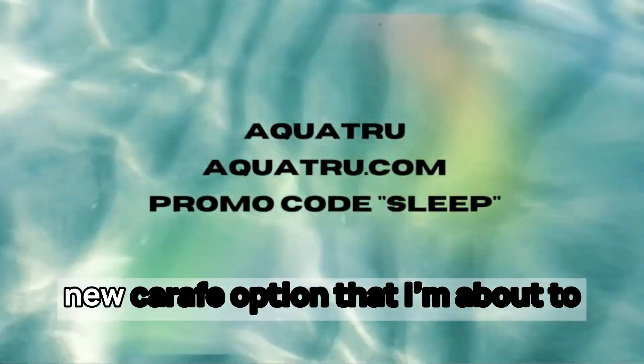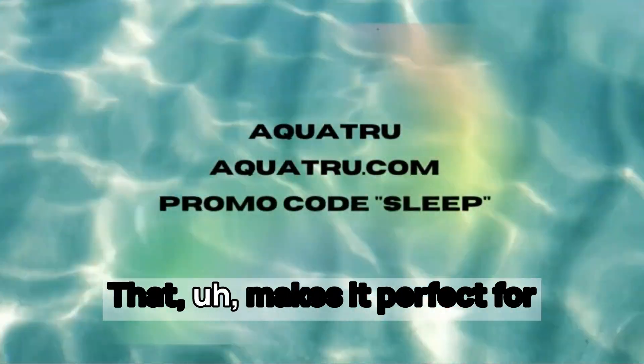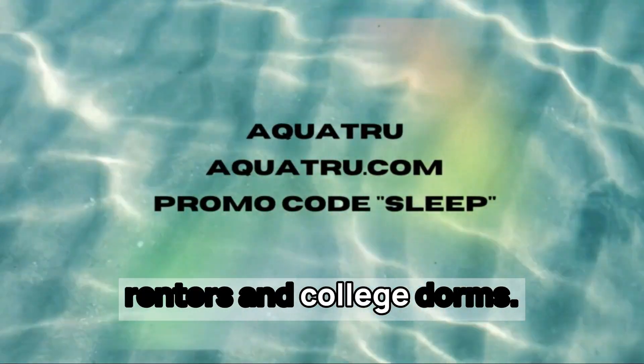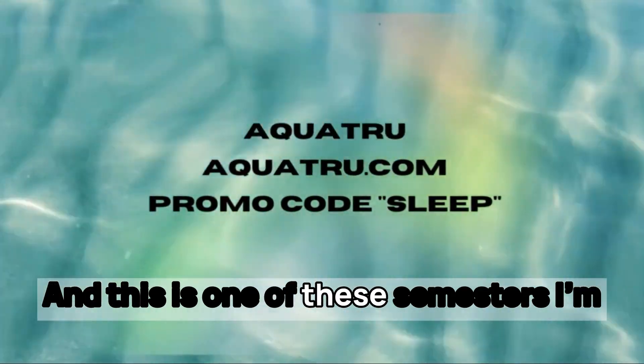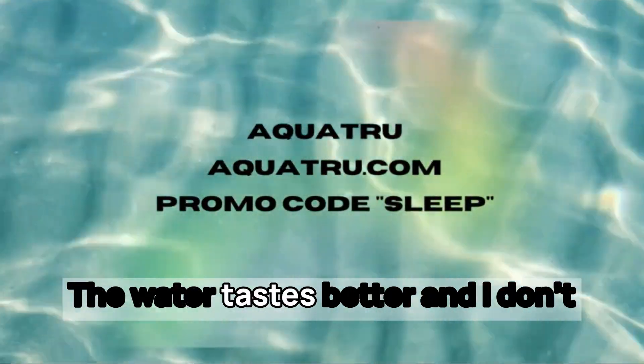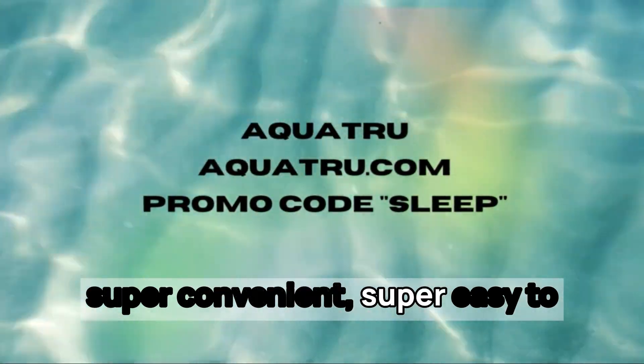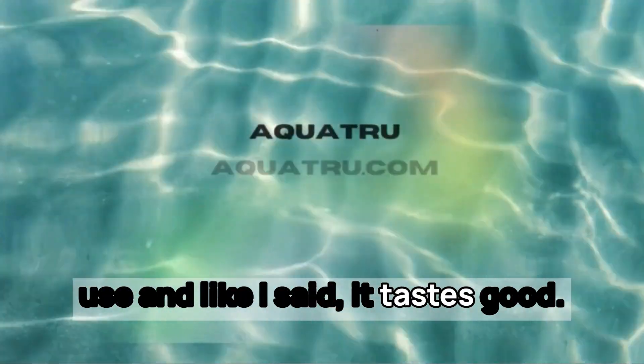They even have a new Cariff option that I cannot wait to get my hands on — it makes it perfect for renters and college dorms. This is one of those sponsors I'm so happy to have back because it's something I use on a regular basis. The water tastes better, and I don't have to think about what's in it. It's super convenient, super easy to use, and it tastes good.